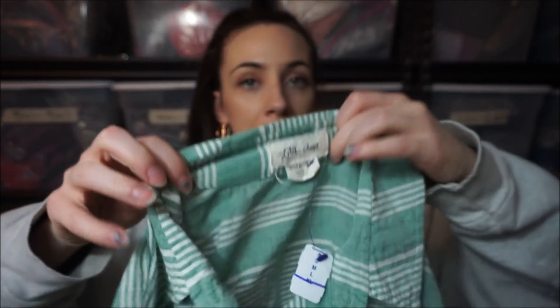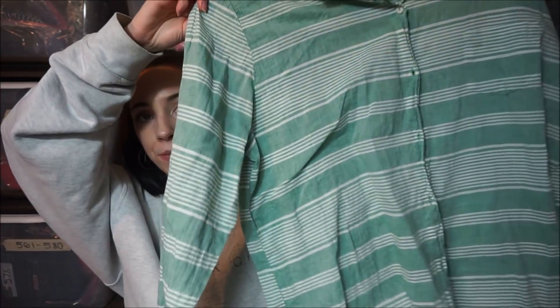This is another Anthro brand — it's Lily's Closet. I picked this up too because it's a size extra large and it's a cute button-down blouse.